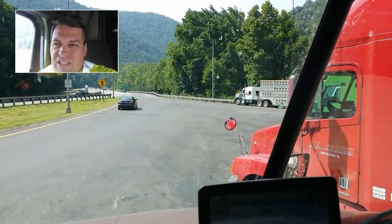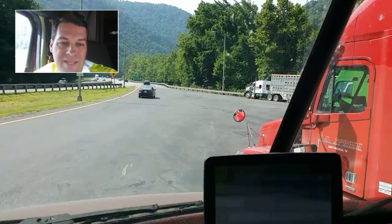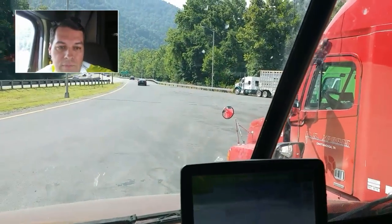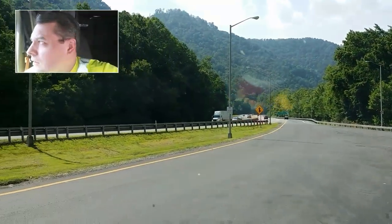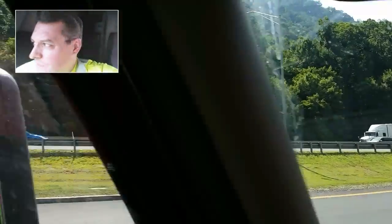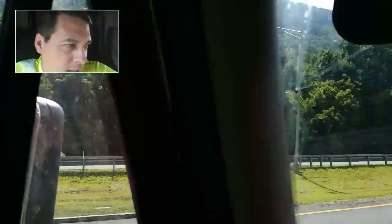All right, we'll see how this goes. It is 4:16 in the afternoon. I am in Gallagher, West Virginia — I think it's near exit 74 on Interstate 64. This is some really awesome country to come through.